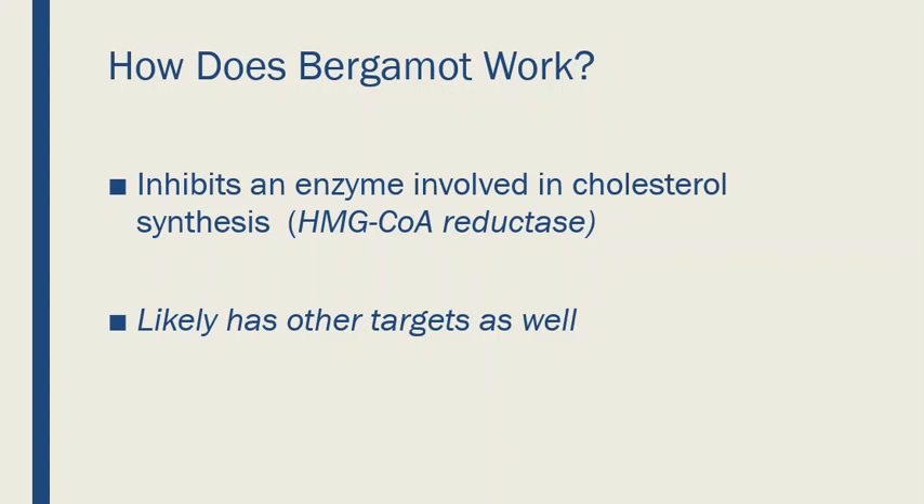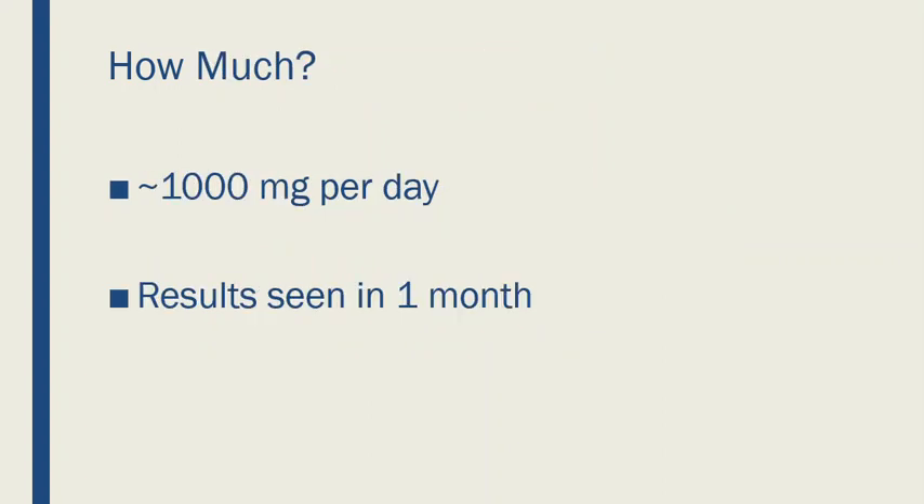How much should you take? The research so far is showing about a thousand milligrams a day does the best job for most people. I'm usually cautious and suggest taking a little less the first week to see how you respond. And it doesn't take long before people see effects — only about 30 days before you start seeing changes according to blood tests.